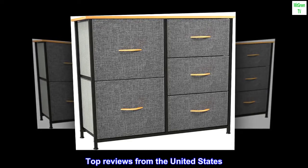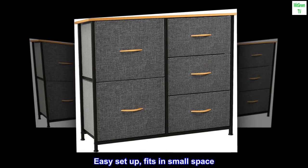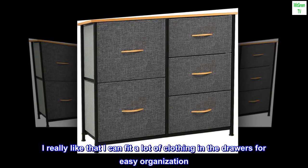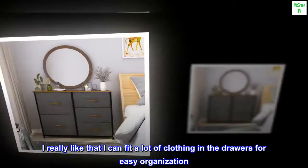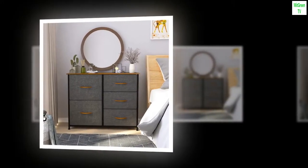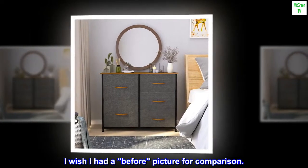Top reviews from the United States. Easy setup. Fits in a small space. I really like that I can fit a lot of clothing in the drawers for easy organization. Here is my husband's closet — I wish I had a before picture for comparison.